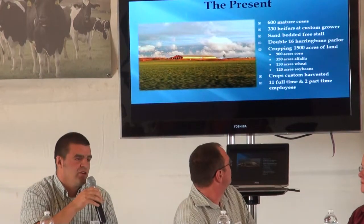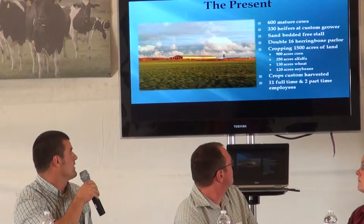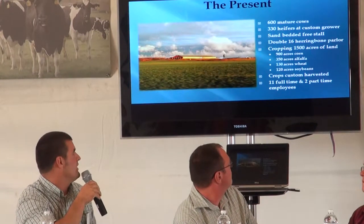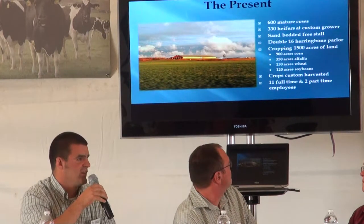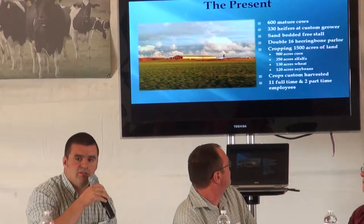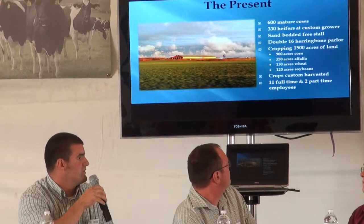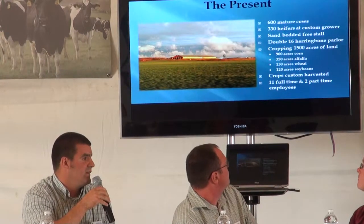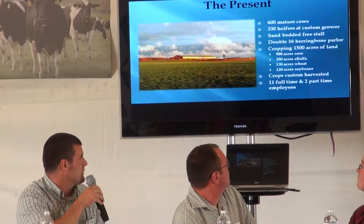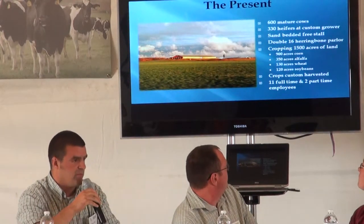Just finished this spring converting the barn to all sand - that's been a big improvement for us. We have a double-16 herringbone parlor. We crop 1,500 acres of land both for feed for our cattle and we sell small grains as well. We do our own tillage and planting and all the crops are custom harvested. We have 11 full-time and two part-time employees.